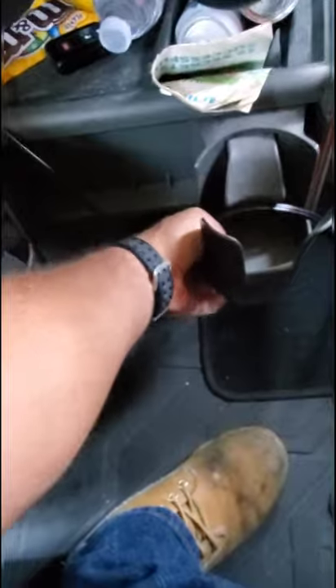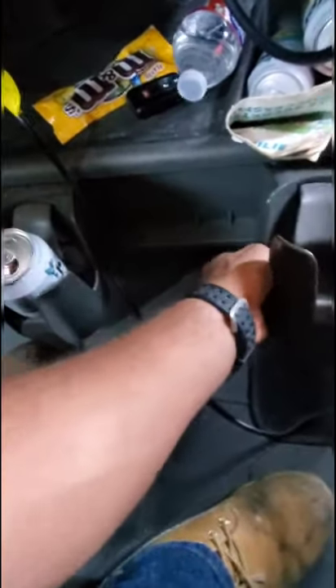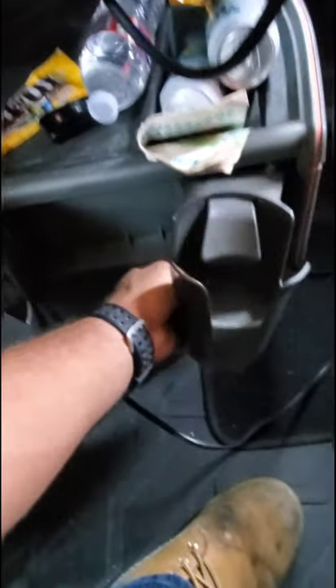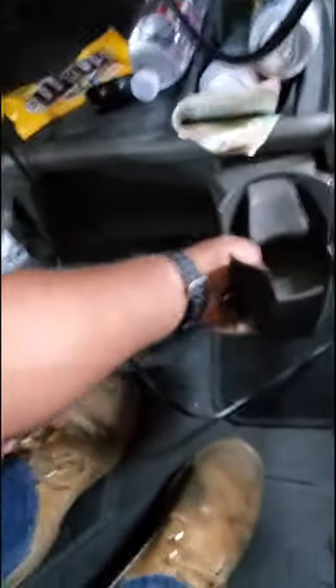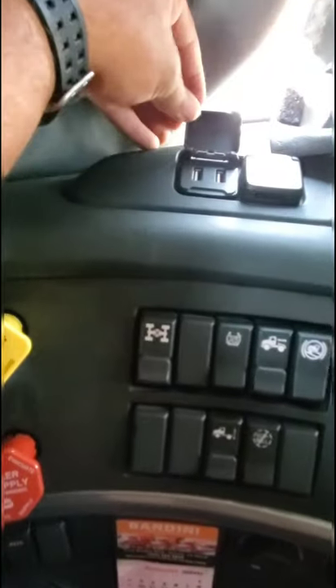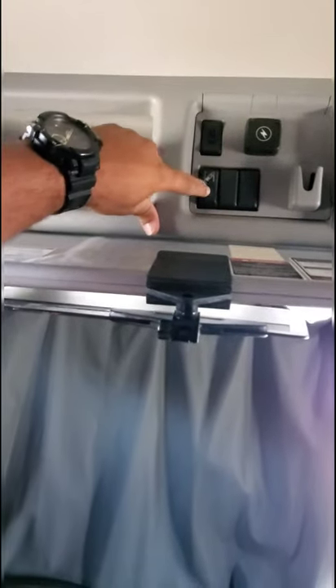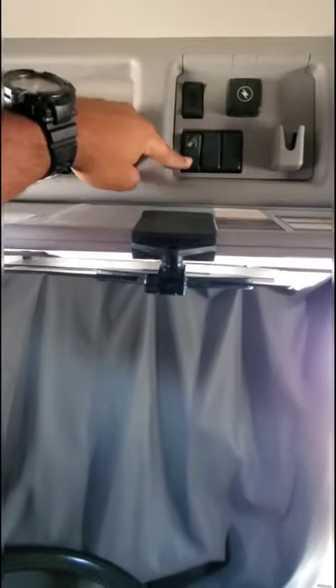These cup holders are awesome because you can pull them out and put them somewhere else — I love that. This truck has so many power ports: a cigarette lighter here, USB ports, another cigarette lighter up here for some reason. This is for the lane departure warning — the truck has lane departure warning and automatic cruise control.